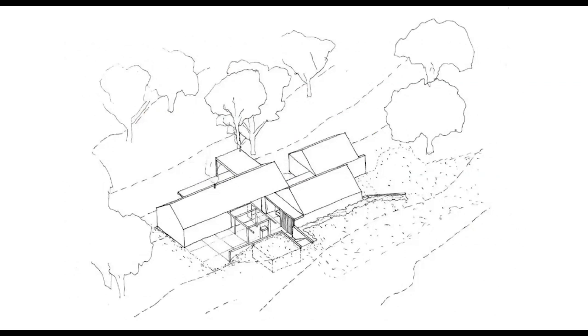The gable form drew inspiration from the Tasmanian rural context and was split to create a courtyard that provides light and privacy to the master suite. Three large gum trees were surveyed and the plan was wedged between them, ensuring no major vegetation was removed.